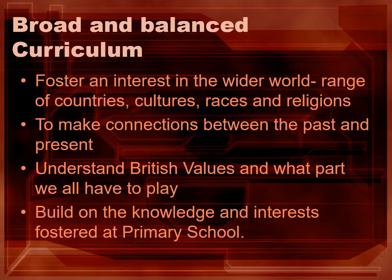In the History Department we make sure from Year 7 all the way up to Year 13 we allow students to experience a range of different countries, histories, cultures but also investigate different races and religions. We want students to be able to analyse the past but also see how the past influences today. Understanding British values and where we've come from is an equally important part.